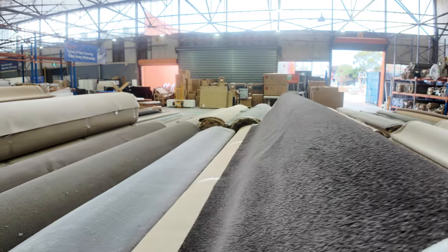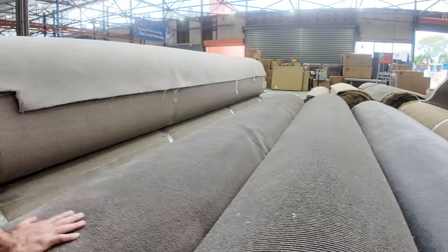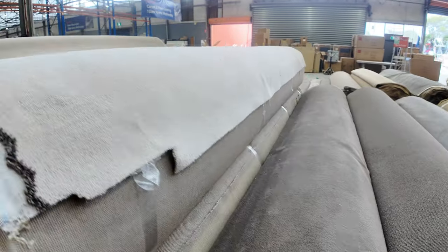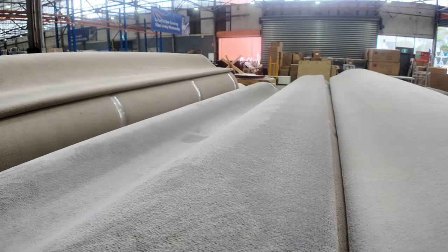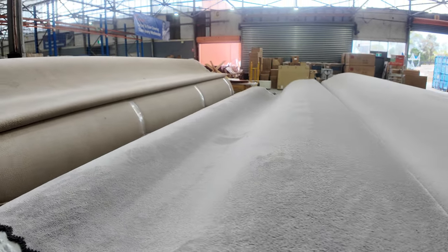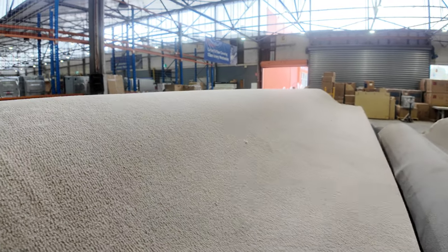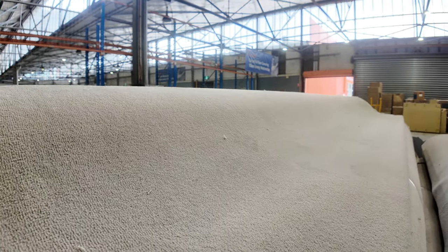We've got some nice individual rolls here — some grey plush, a bit of loop pile, and solution-dyed nylon plush pile also. There's a few colours: the dark taupe brown, the off-white, and a grey beige colour. Nice roll sizes — all first grade carpet, just a stock clearance as it's discontinued and they've sent it all in for auction. Normally retails at around about $120 a metre — we're clearing that out starting from $40.